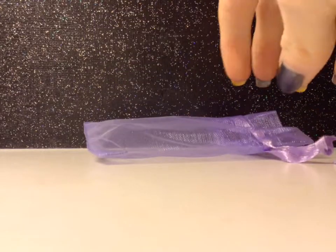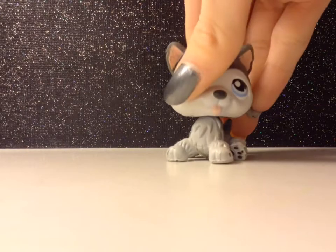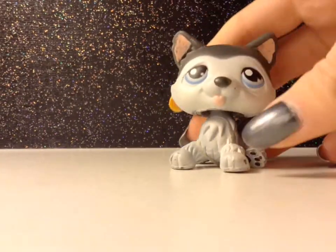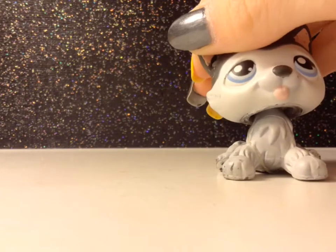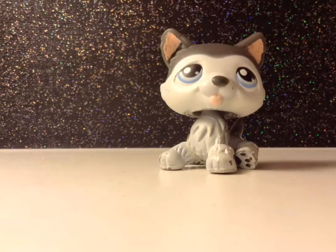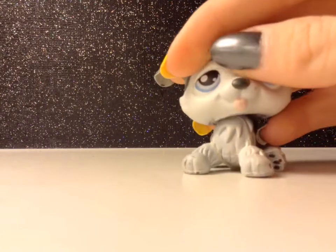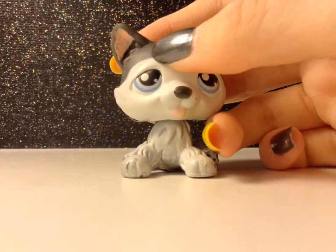You guys probably already saw who he was — he's really cute! This is the really cute bag he came in. I actually use these for putting LPS and accessories in, so they're really helpful. Here is the pet. He's in a little bit worse condition than the picture showed, but it's fine. I also just saw a rubber band on him. This is husky number 210, so he's pretty old.